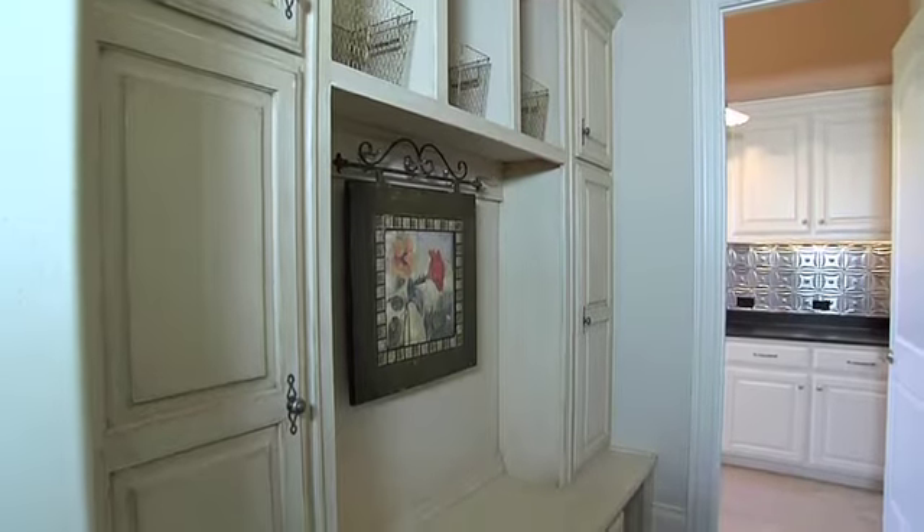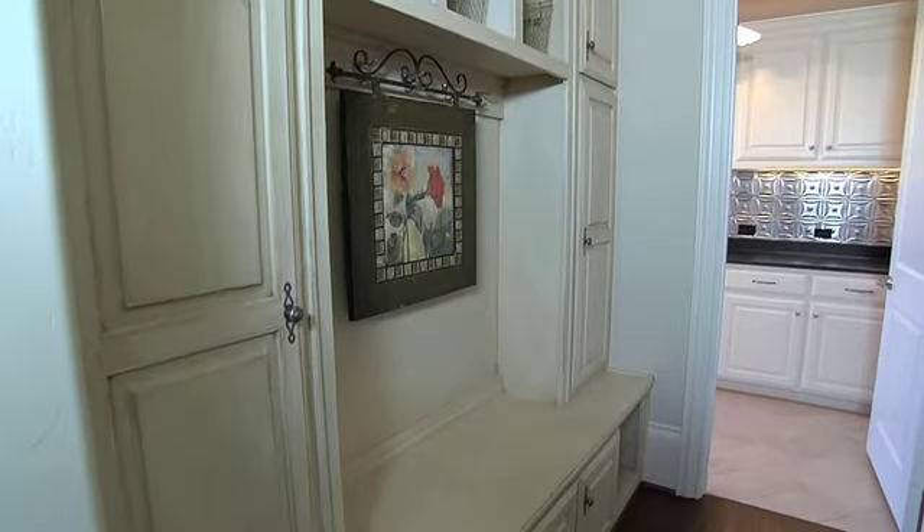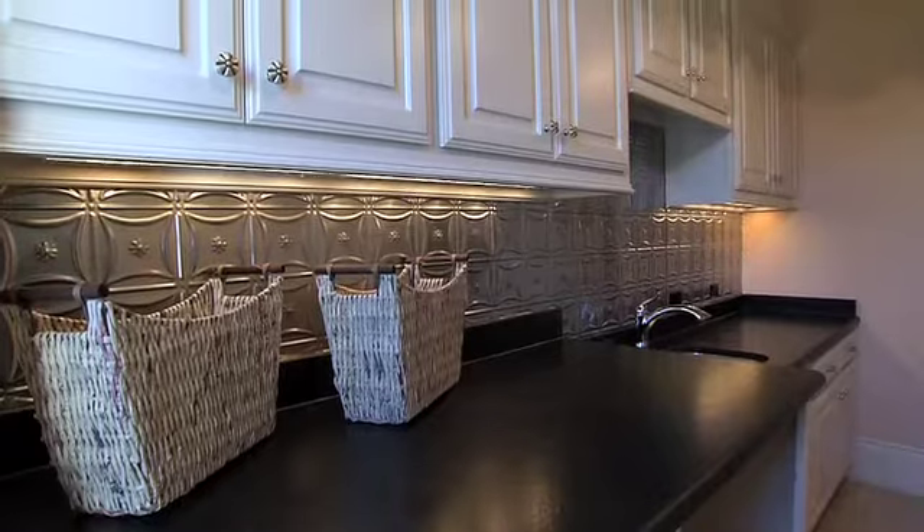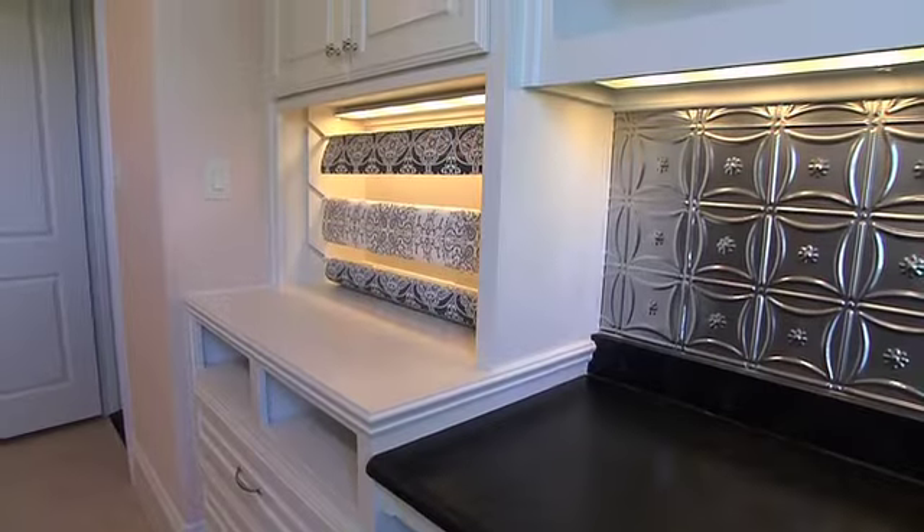Mud cubbies with distressed faux finishes, and beyond is the hobby laundry room with tin backsplash, whimsical lighting, gift wrapping station, and undermount lighting.